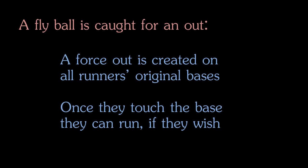This is a risk though, because the outfielder can still throw the ball back in and an infielder can tag the runner out before he gets to the next base. In this context, retouching the base that you started on after the ball is caught is called tagging up.